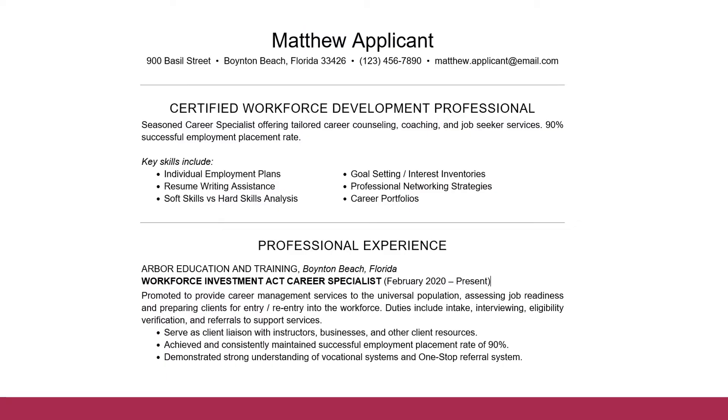Here is an example of what that might look like. Matthew put in bold a job title to show his experience as a workforce development professional and described very briefly what he could bring to another company. He said he's a seasoned career specialist offering tailored career counseling, coaching, and job seeker services, and he's had a 90% successful employment placement rate. He then lists out his summary of skills using bullet points to keep it easy to read, picking out skills that support what he does as a career specialist. When writing your statement, aim for one to four sentences that highlight your most relevant strengths and skills, and using numbers will boost your accomplishments even more.